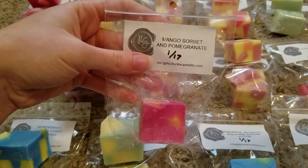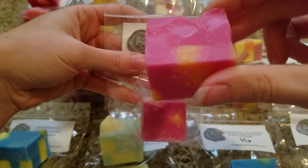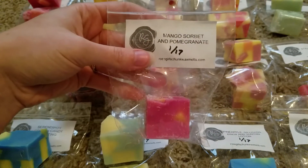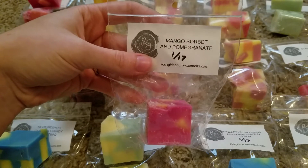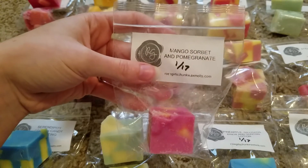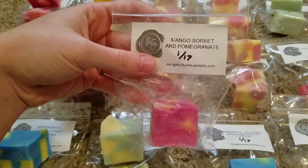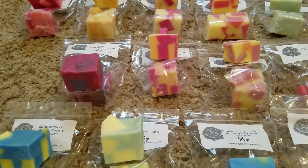This one is mango sorbet and pomegranate. I'm mostly getting kind of a really creamy mango scent. I'm not sure what exactly makes it the sorbet but it's sort of creamy instead of a sharp fruity. From the bag you can definitely get the pomegranate too, but I'm mainly getting just a really creamy mango. So that one is nice.